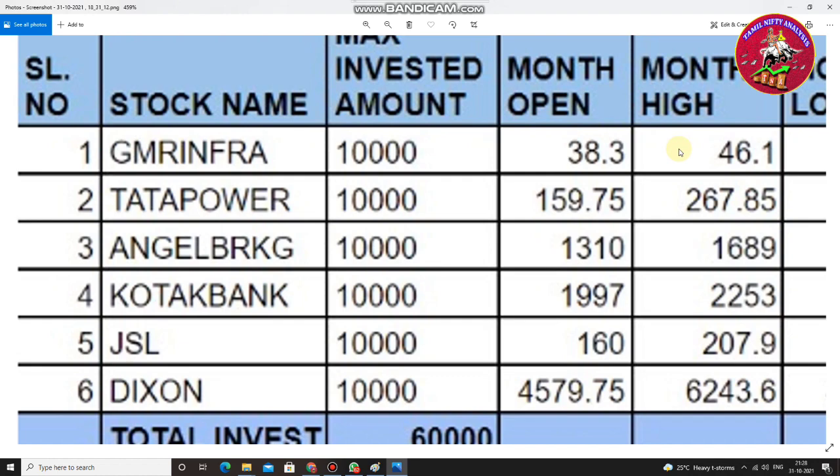We chose some stocks and let's see how the returns were generated at the end of the month. I did not take any trading or investment decisions during the month. We just put money at the beginning of the month and withdraw it at the end. I was expecting a minimum 10% rate of return.